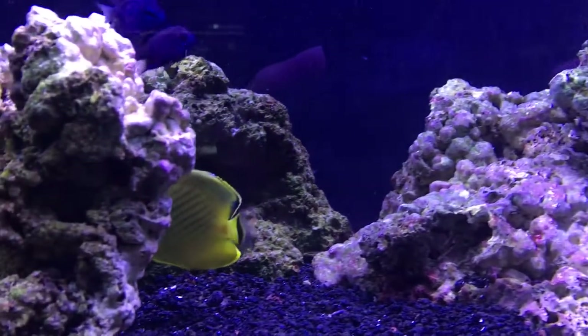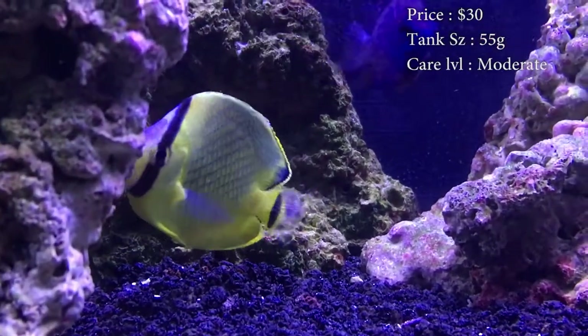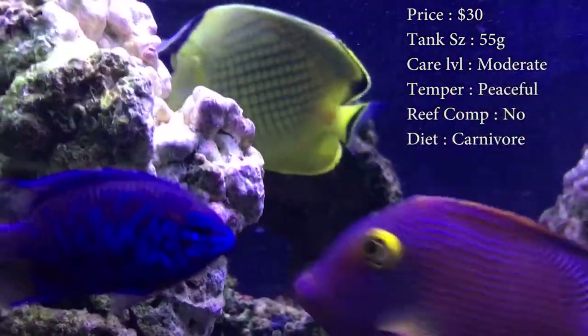Prices on them, you'll spend about 30 bucks on them. Tank size, I would recommend about a 55 gallon, but by the time they get full size, I definitely recommend upgrading to about a 100 gallon.